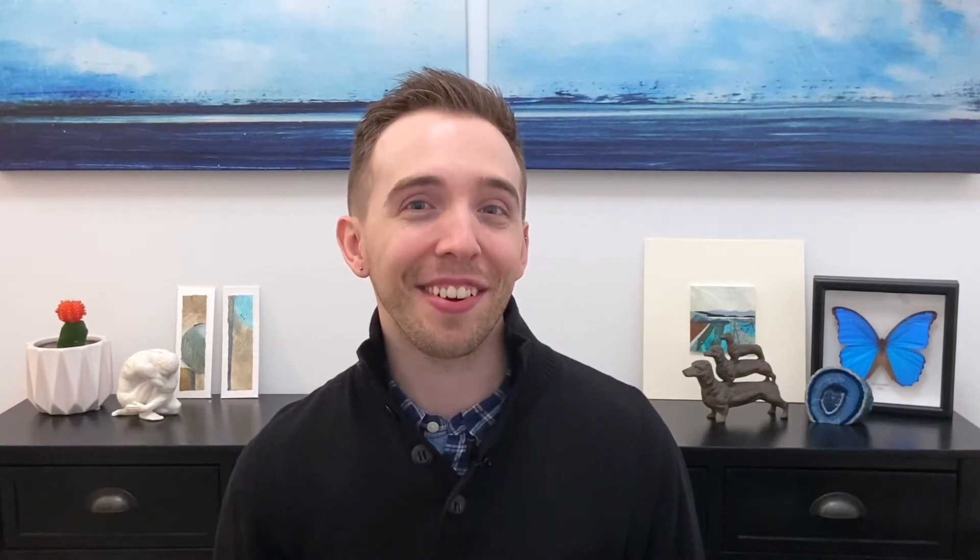Hey everyone, my name is Dr. Graham Dersna. Welcome to Bite Size Medicine, where we learn about common medical topics so you can take control of your health. Make sure to like, subscribe, and comment. Let's get started.